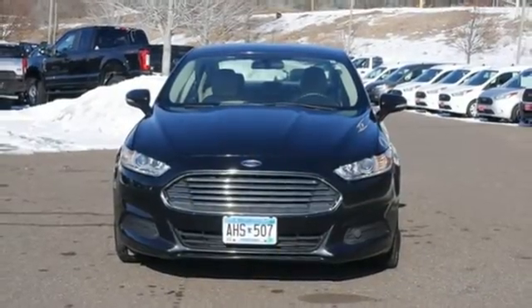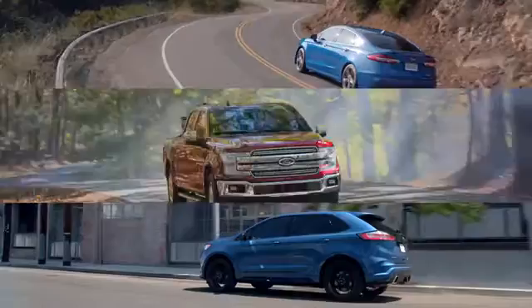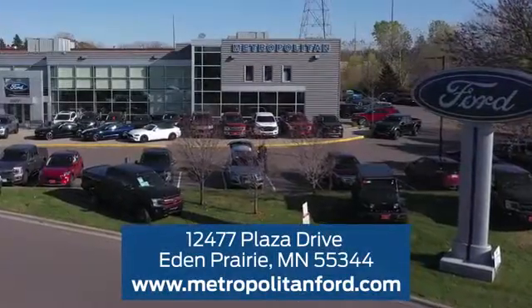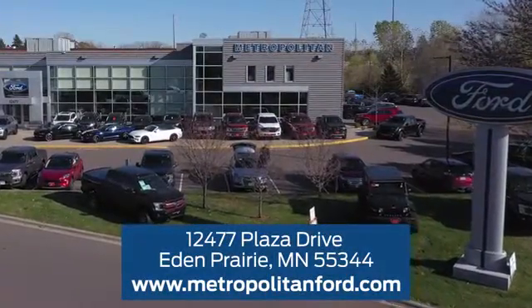You'll never know until you try. Test drive it today. At Metropolitan Ford, you'll always get a great experience and a great price. Stop in and see us today. We're conveniently located off Plaza Drive in Eden Prairie.